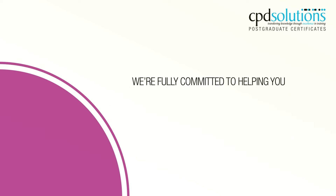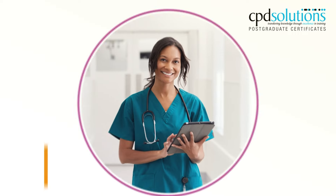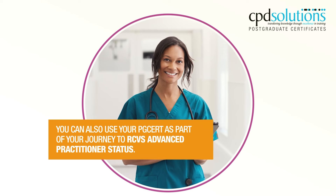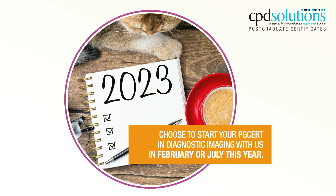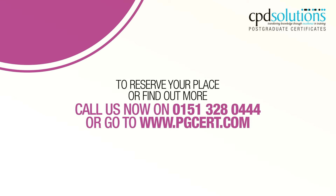We are fully committed to helping you achieve your PG cert in diagnostic imaging. You can also use your PG cert as part of your journey to RCVS advanced practitioner status. Choose to start your PG cert in diagnostic imaging with us in February or July this year. To reserve your place or find out more, call us now on 0151 328 0444 or go to www.pgcert.com.